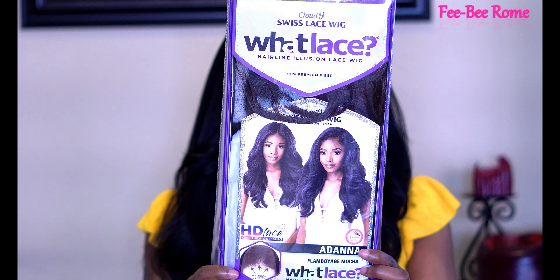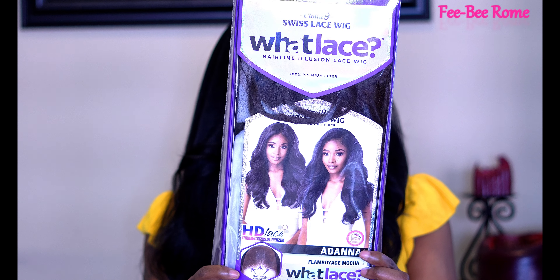This one is one of the newer wigs from Sensational Cloud9 Swiss Lace Wet Lace collection. This one is called Adena. Y'all, I am excited about this one because this is her sister right here — and she is everything and more.